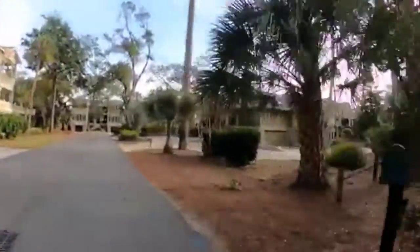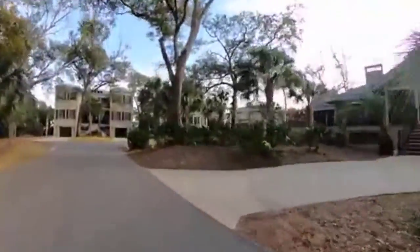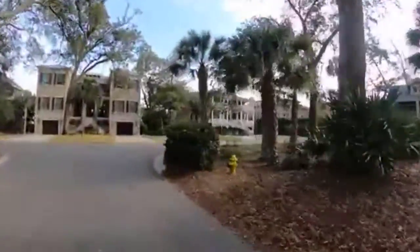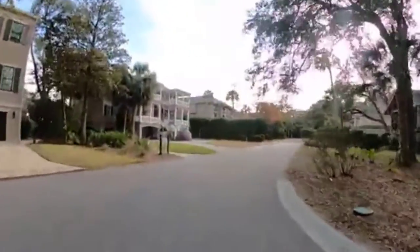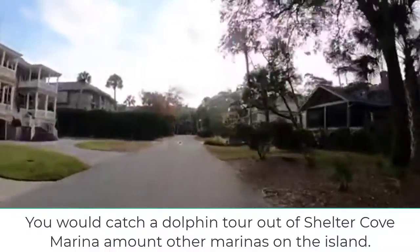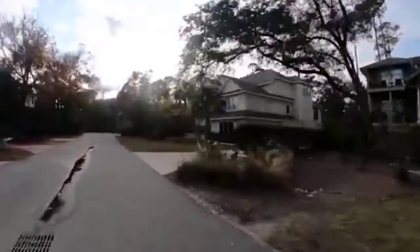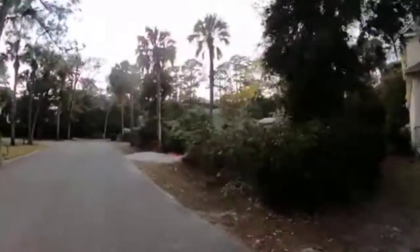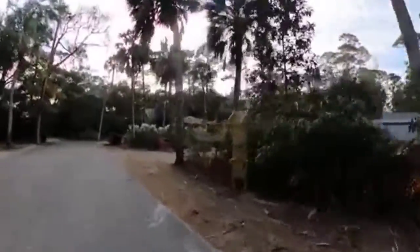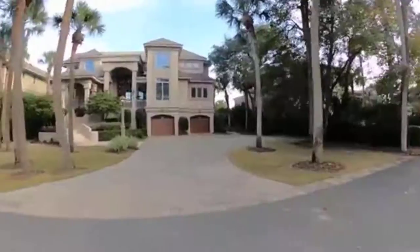We just entered the Mariner's Gate in Palmetto Dunes and there's a lot to do within the plantation. You can fish, bike, kayak, take dolphin tours, and of course enjoy the beach which is right here. There are plenty of easy access to shopping and dining. Not to mention the three golf courses: Arthur Hills, Robert Trent Jones, and George Fazio.